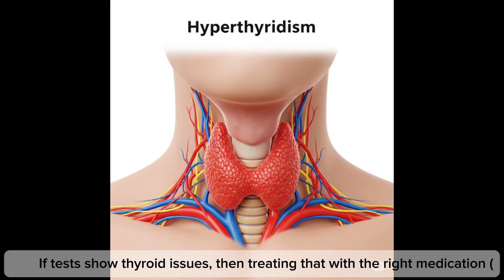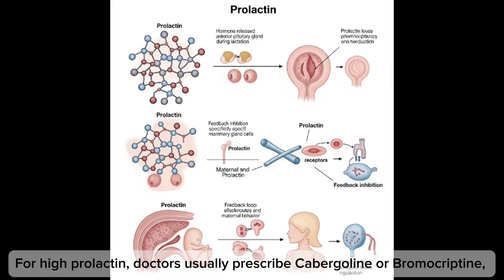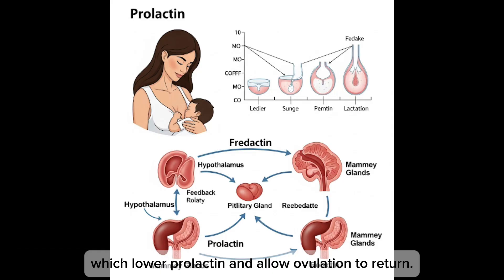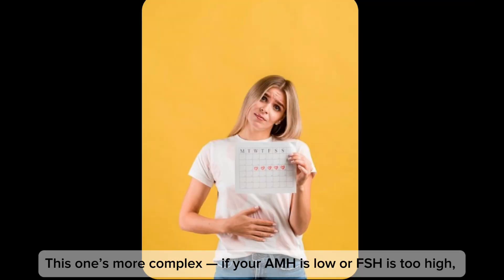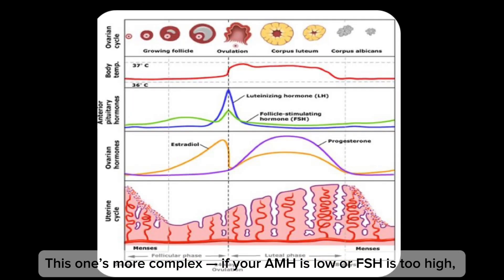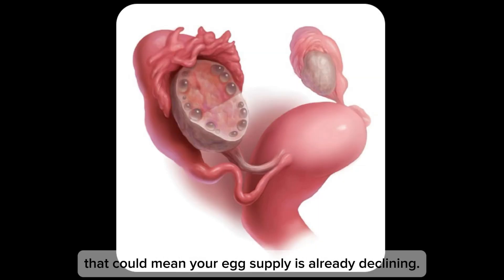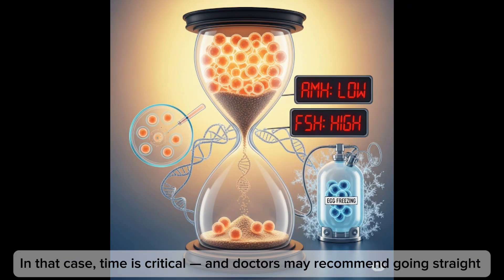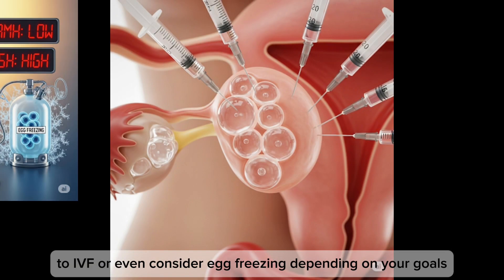If thyroid or prolactin problems are the cause, treating the thyroid with medications like levothyroxine can restore ovulation. For high prolactin, doctors usually prescribe cabergoline or bromocriptine, which lower prolactin and allow ovulation to return. For low ovarian reserve — if AMH is low or FSH is too high — time is critical, and doctors may recommend going straight to IVF or considering egg freezing, depending on your goals.